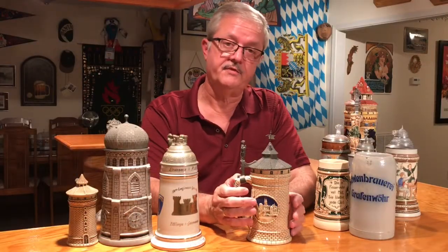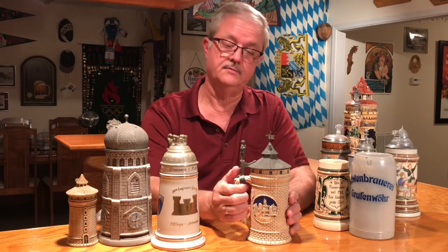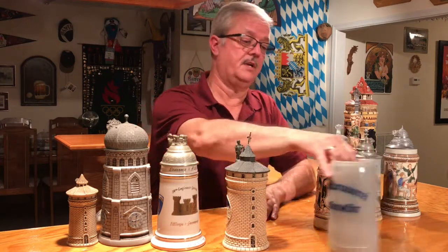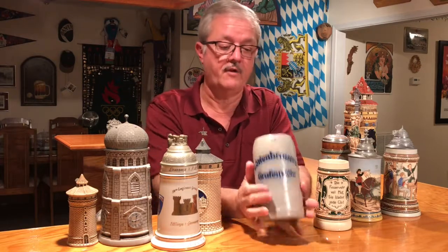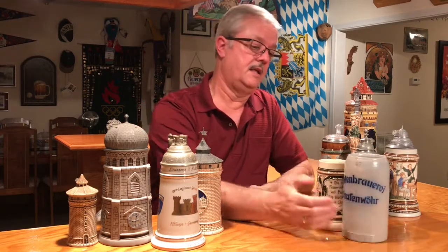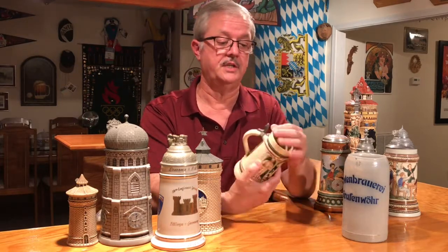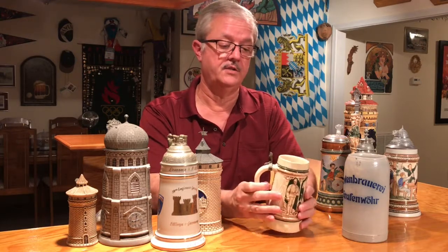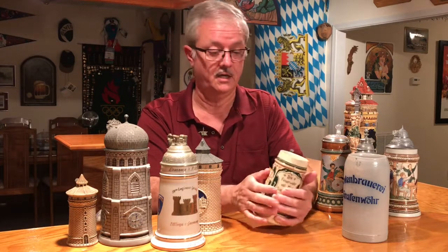Stein collectors have defined what a Stein is by saying it's a drinking vessel with a handle and a lid. So if you look at something like this, this was manufactured with no intention of it to ever have a lid, and we call this a mug. In some cases, there are beer Steins that originally had lids, as you can see this one did. And unfortunately, over the years, they've lost their lids. So we would call this an unlidded beer Stein.